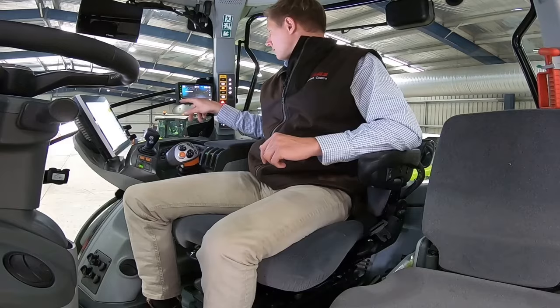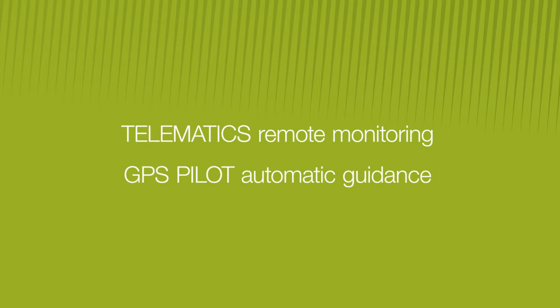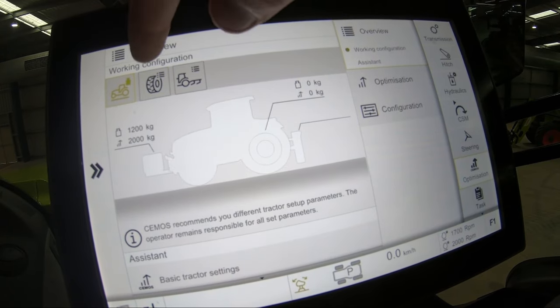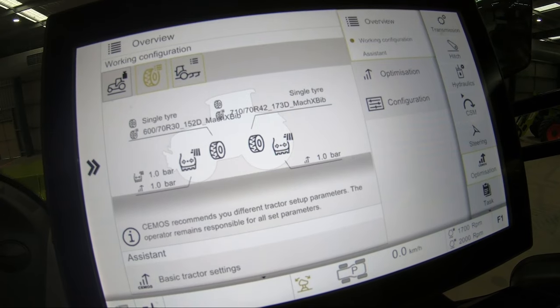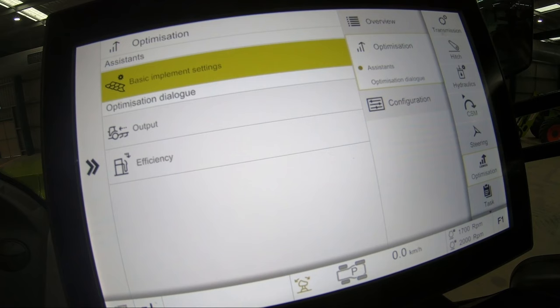Axiom 900 is fitted with telematics remote monitoring and GPS Pilot automatic guidance systems, compatible with all leading manufacturers. It can also be equipped with the new CMOS machine optimisation system, which helps you set up your tractor and implement to optimise productivity and fuel efficiency according to the operating conditions.